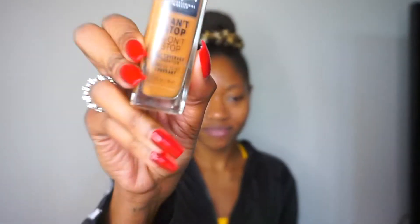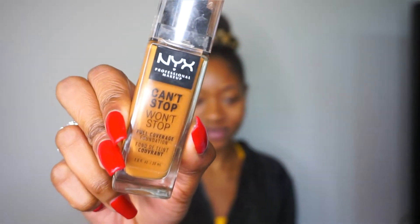Next I'm going to go in with my NYX Can't Stop Won't Stop Foundation. I am in the shade Sienna. I can wear a couple of their different shades, which is kind of strange. But this one's a bit dark for me, I just don't feel like spending money on anything new. Shout out to NYX because I have been using this for a while and I by far love this the most.